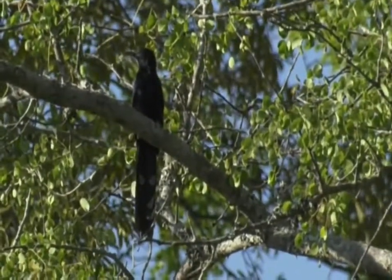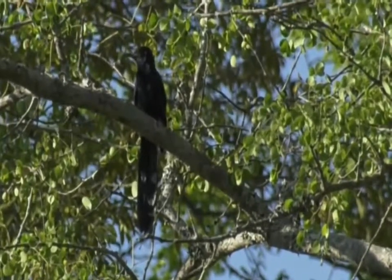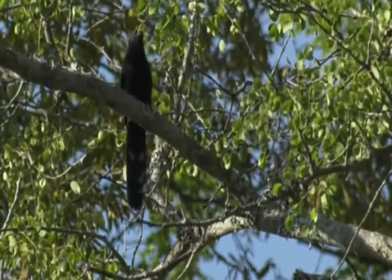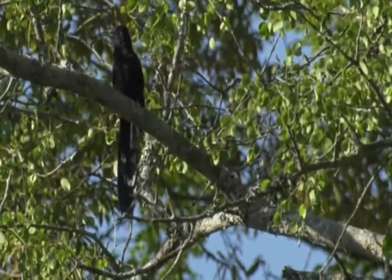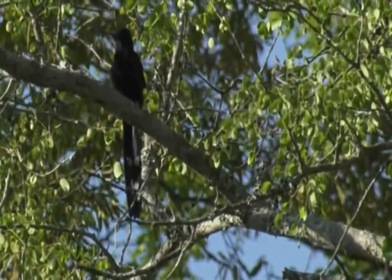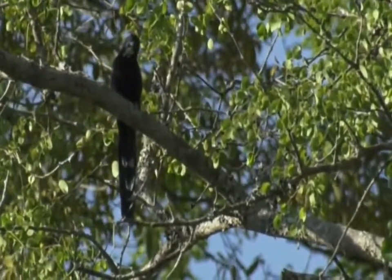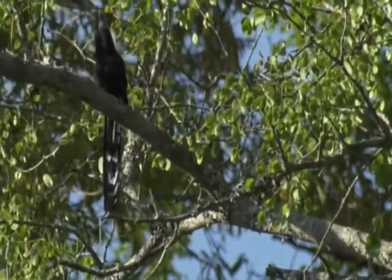We see a lot of green wood hoopoes — it's the same family — but you'll notice this one has a dark beak, not the red beak of the green wood hoopoe. It's also a much more black-purple color rather than green. These guys are generally on their own or in a pair, not in groups. Much harder to get onto camera, and much more silent — they don't make nearly as much noise as the green wood hoopoes. It's not one I've seen in a while.